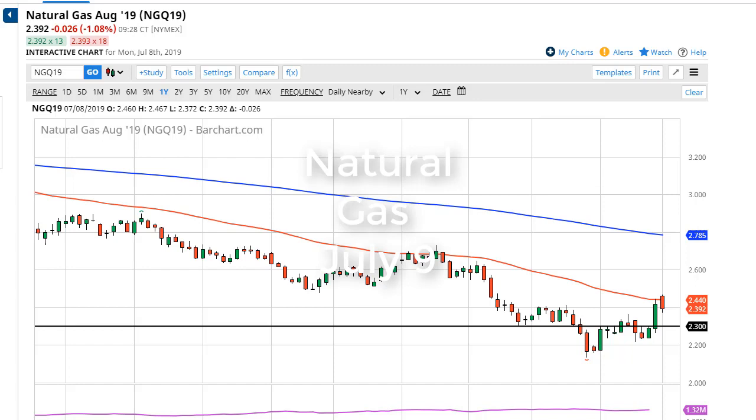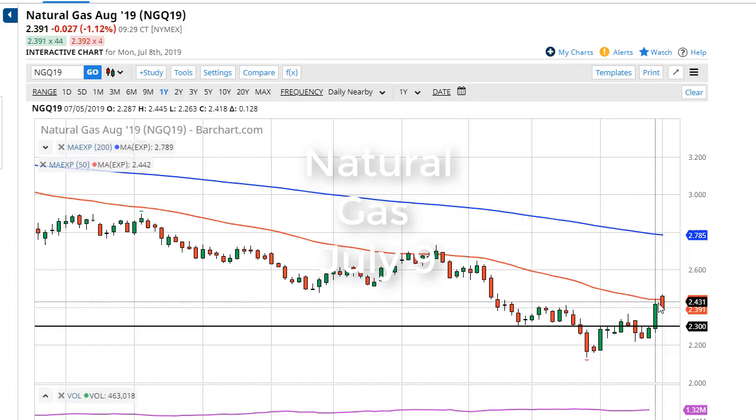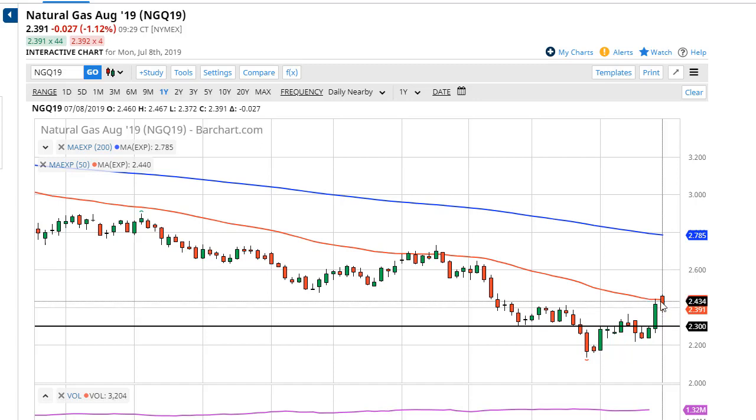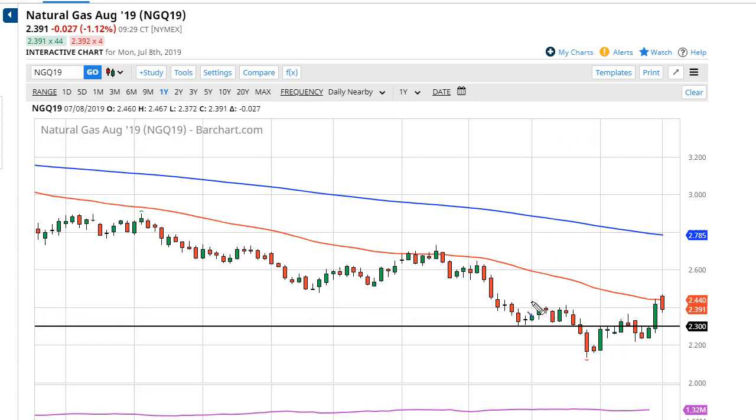From FX Empire, this is Chris, and I'm looking at the Nat Gas markets. You can see we gapped a little bit higher during the day on Monday to kick off the week, but the 50-day EMA continues to offer resistance. With that in mind, it makes quite a bit of sense that the market could drop from here. That being said, there are two ways to look at this chart — have we broken out, and does this breakout warrant anything of importance?